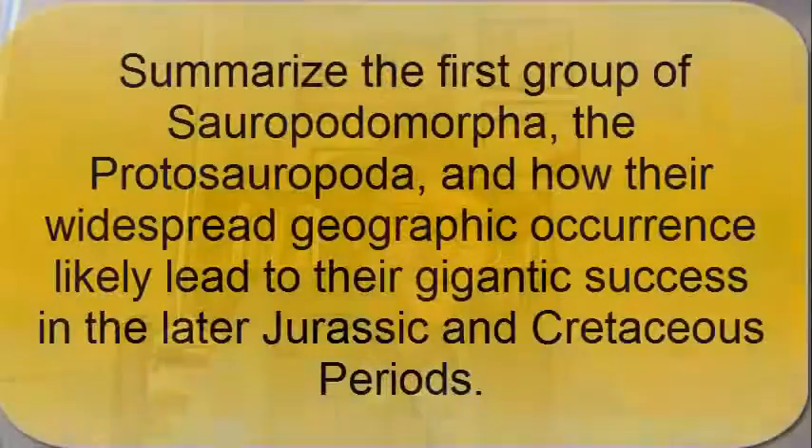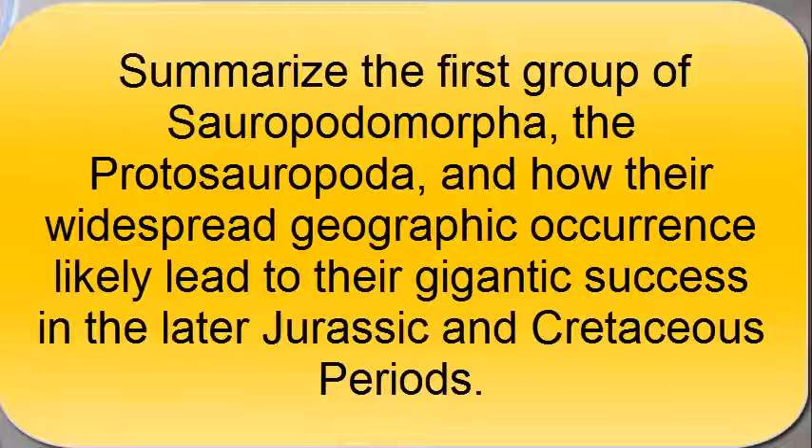In many ways, the widespread geography of Prosauropoda fossils demonstrates that this group was destined to greatness — to become the group that includes the largest land animals to ever exist. You should now be able to summarize the first group of the Sauropodomorpha, the Prosauropoda, and how their widespread geographic occurrence likely led to their gigantic success in the later Jurassic and Cretaceous periods.